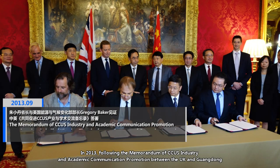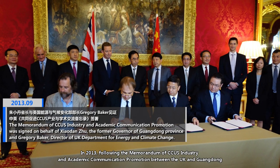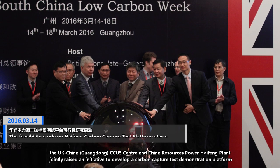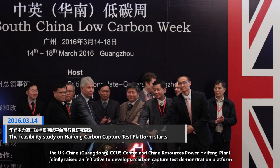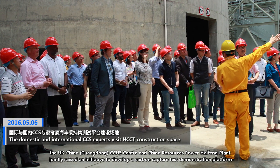In 2013, following the memorandum of CCUS industry and academic communication promotion between the UK and Guangdong, the UK-China Guangdong CCUS Centre and China Resources Power Hy-Fung plant jointly raised an initiative to develop a carbon capture test demonstration platform.